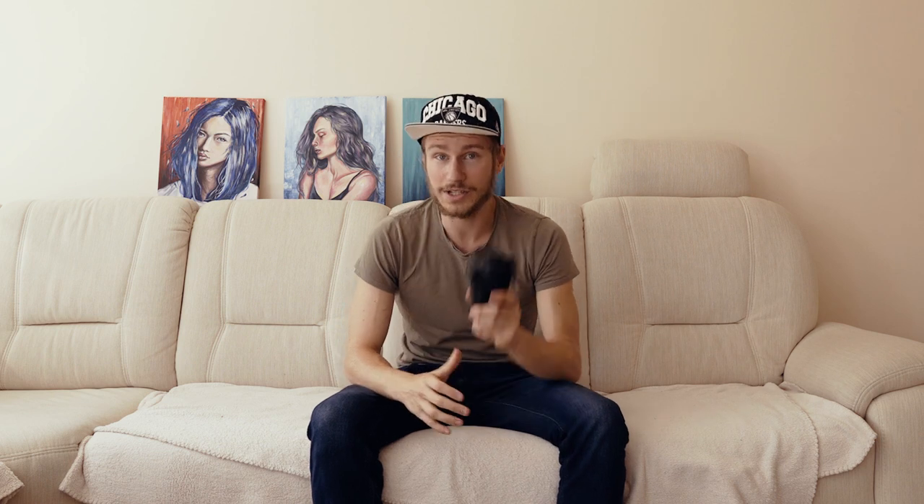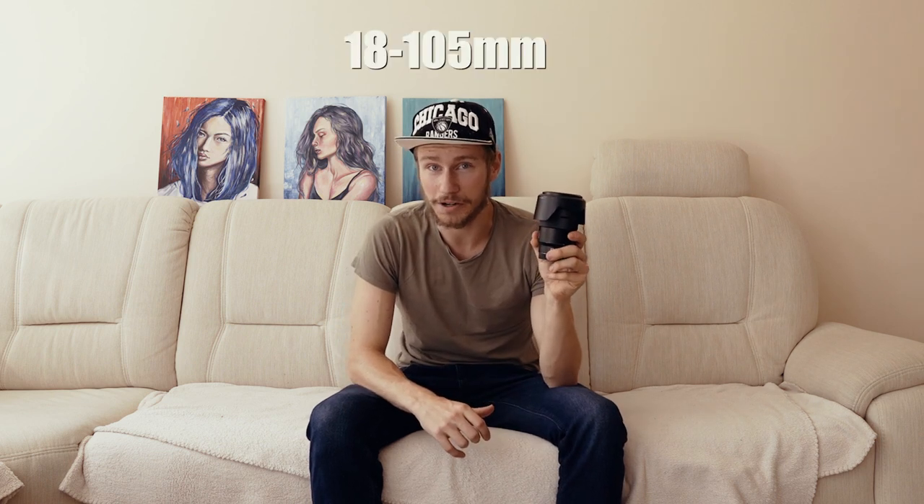Reason one: the 18 to 105 millimeter focal length is just amazing. You can get wide shots, you can go real close at 105 millimeters, and even at f/4 you can get a decent amount of bokeh that looks really good. Some people say that above 50mm it's not as sharp, but with a little bit of post sharpening you can get amazing results. The focal length is just perfect.